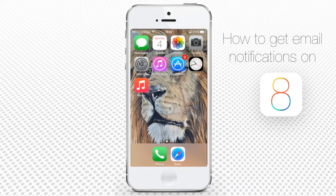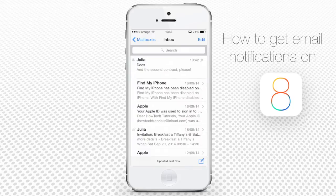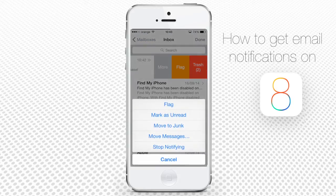Every email thread with such notifications turned on will be conveniently marked with a little bell. If you want to stop notifications from a particular email thread, swipe to the left of the message, and from the More option tap Stop Notifying.